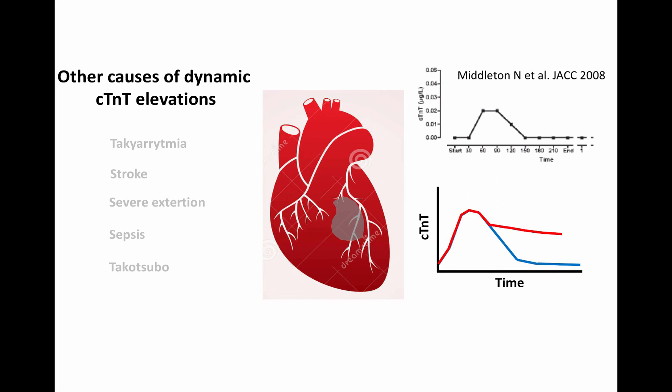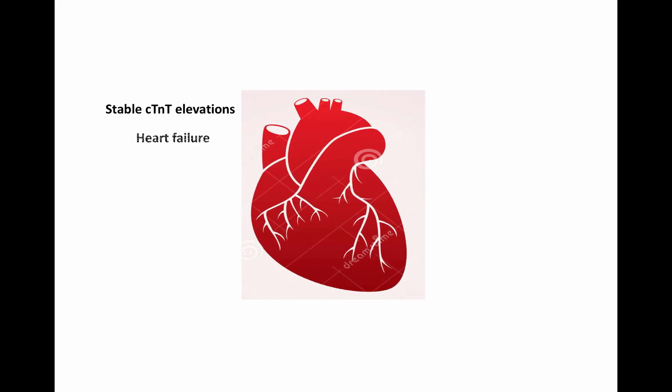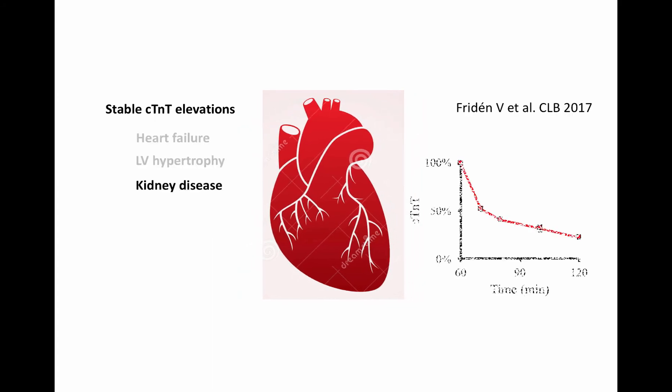In these cases, the Troponin-T elevation will be more persistent. It is still unknown what causes stable Troponin-T elevations. Stable Troponin-T elevations are often seen in heart failure, left ventricular hypertrophy, and kidney disease. In rats, Troponin-T is cleared more slowly in the absence of kidney function.